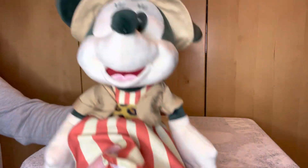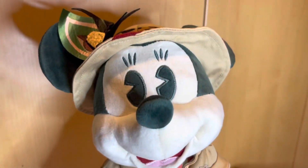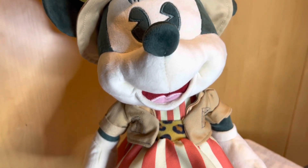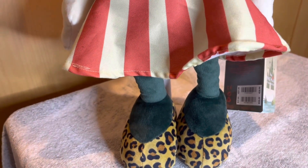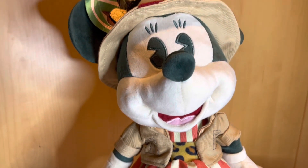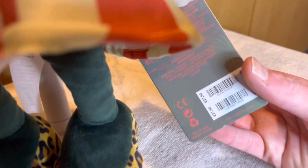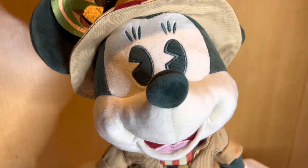Let's give you a 360-degree view before we put her on the doll stand and have a closer look. Just like the rest of the Minnie Mouse in the Main Attractions collection, she stands roughly about 13 to 14 inches in height. One thing I didn't mention is how much she was actually released at — she was £27.50 — because I actually bought this on the day of release back in November of 2020.